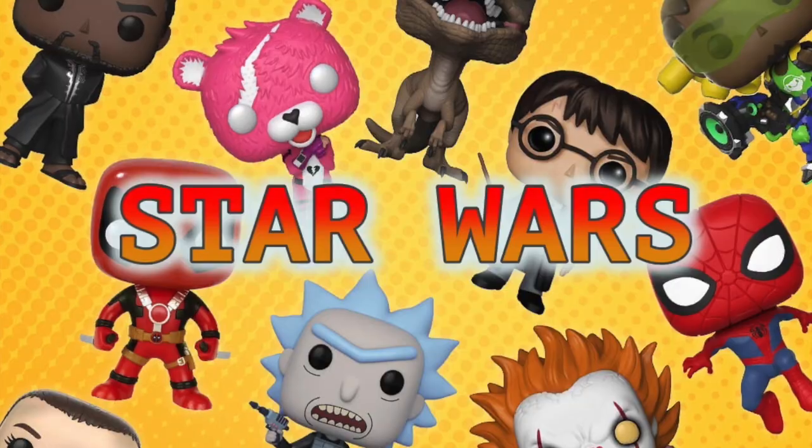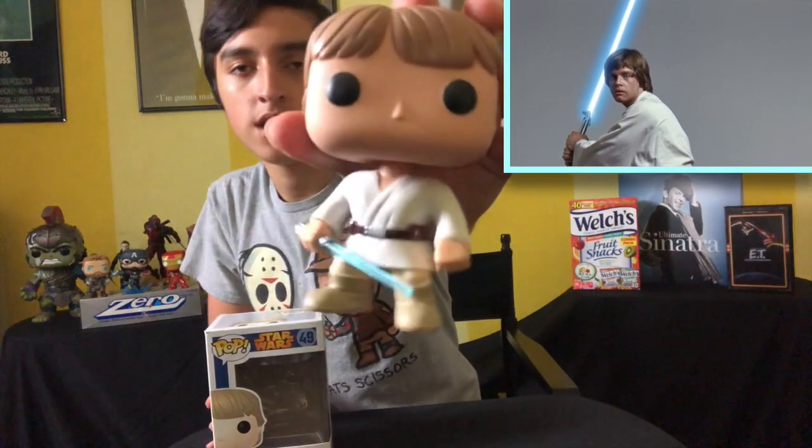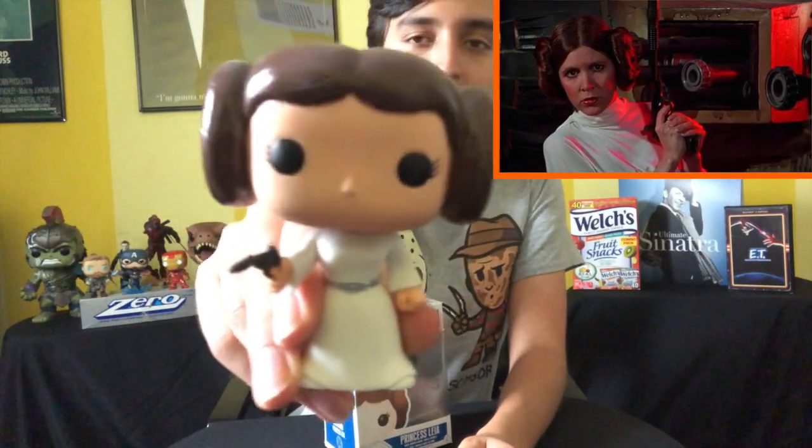Next we're going to go through the Star Wars Funko Pop category. The first one in the Star Wars category is an OG — that is Luke Skywalker when he's on Tatooine. It's one of the older pops — I think it's actually one of the first Star Wars pops ever made. Another older one is the beloved Princess Leia, also from A New Hope. They came with a stand but I took the stands off.